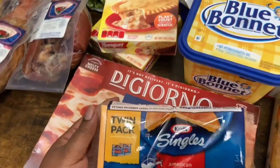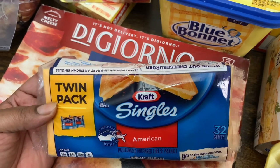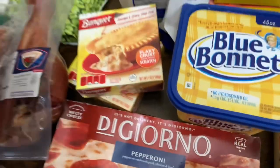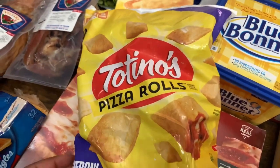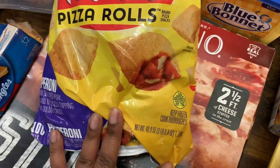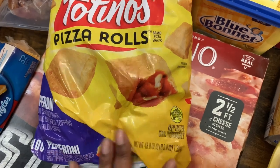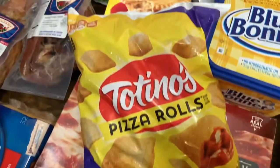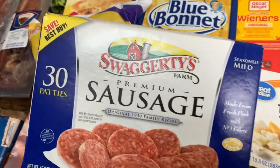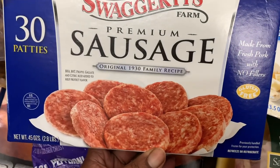Got one pack of the Twin Pack Kraft Singles American sliced cheese — you get 32 slices in all. We got the Totino's pizza rolls, 48.8 ounces or three pounds 0.8 ounce pepperoni pizza rolls. And then we also got the Swaggerty's Farms premium sausage, 30 patties, 45 ounces.